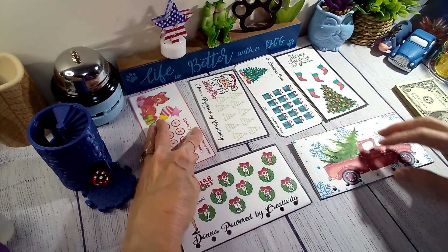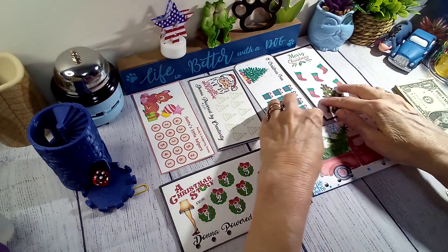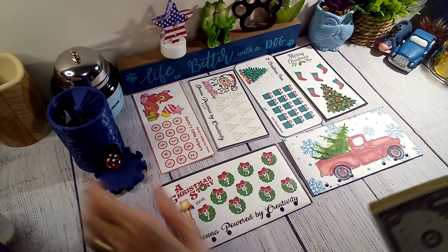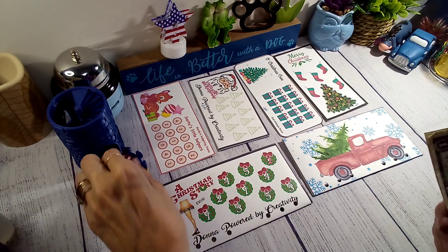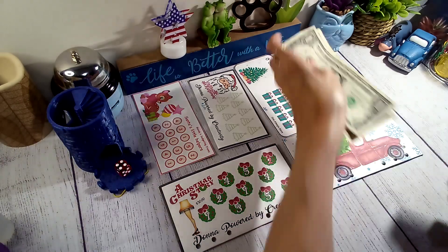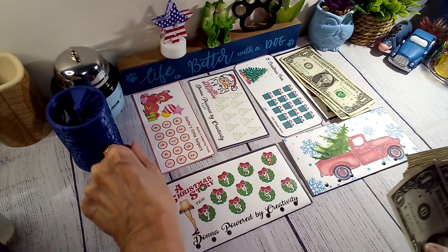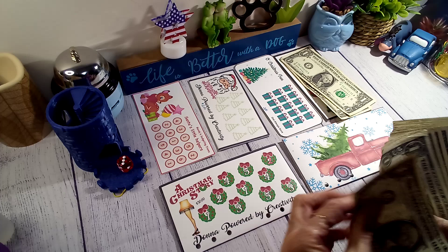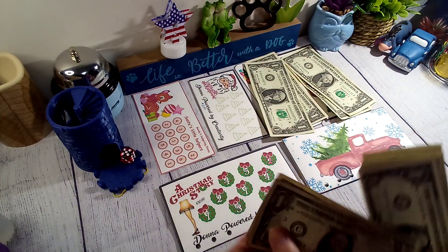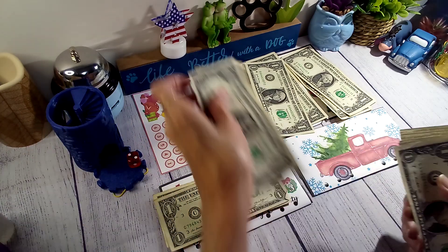This one is from Donna Powered by Creativity, and this one is from Lisa Grateful Me. So let's jump in and get started — fingers crossed this thing will not cut off! I'm putting two into each, and this is just a fun way to do some saving for Christmas.